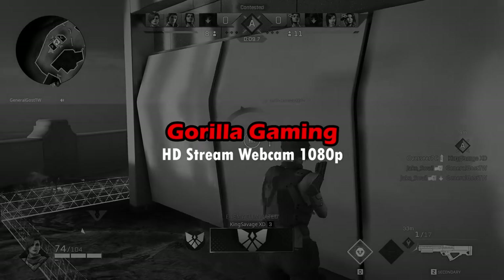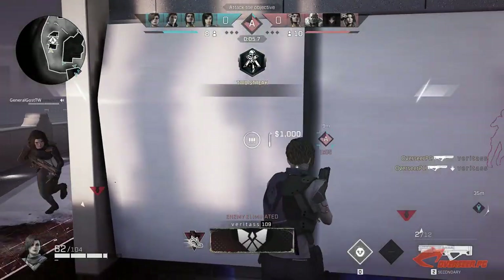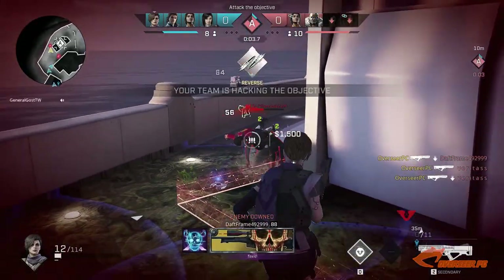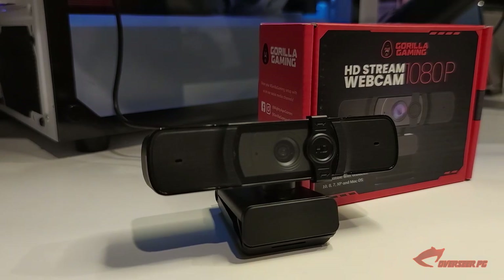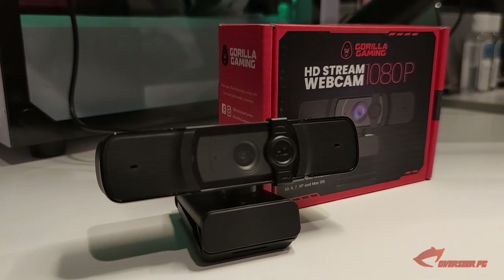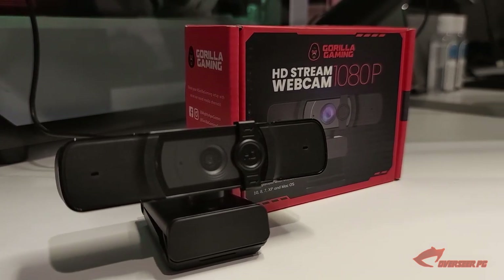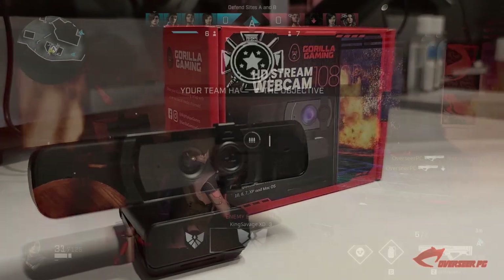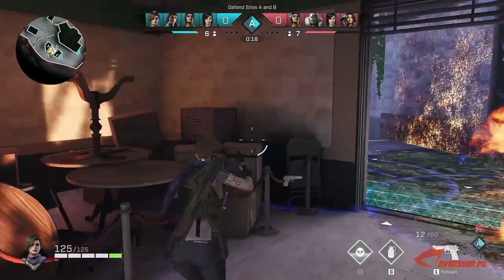The pandemic has brought up value to a whole lot of things that we have taken for granted, and one of these is the webcam. If you're in New Zealand or Australia, you've probably come across this product: the Guerrilla Gaming HD Stream Webcam 1080p. Today we're going to unbox and review this webcam and see if it's actually a worthy product.